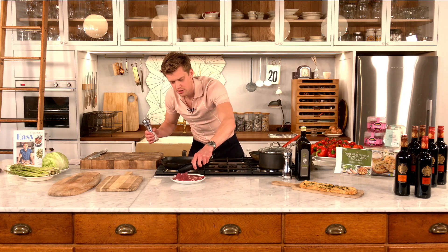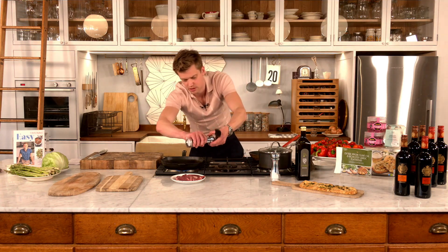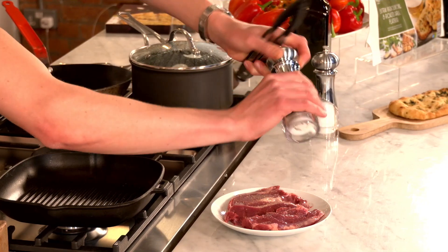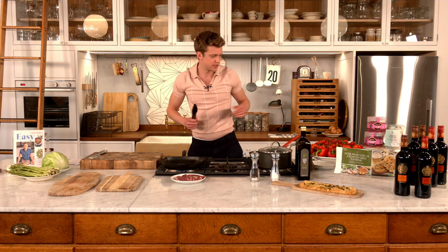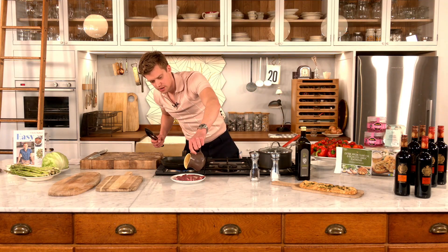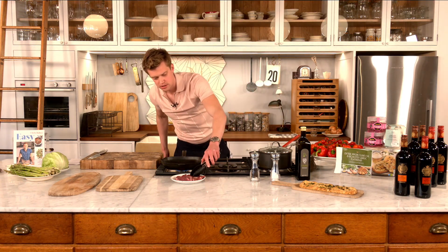Salt and pepper — I'm going to season the lamb on each side. I like to serve this pink, it's such a nice way to eat lamb. Be quite generous with the seasoning. You could add any spices, but when the lamb is this good you really don't need to do much to it. Just a drizzle of oil over the top of the lamb, and then let's make sure our pan is hot enough.